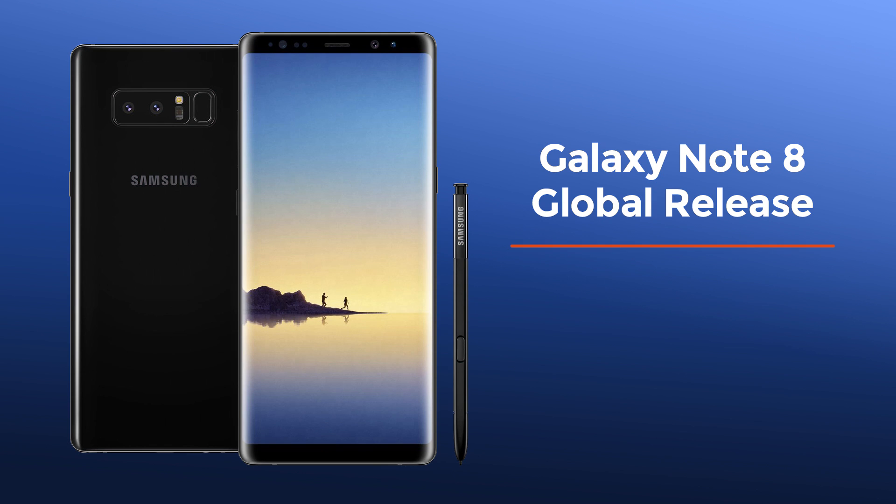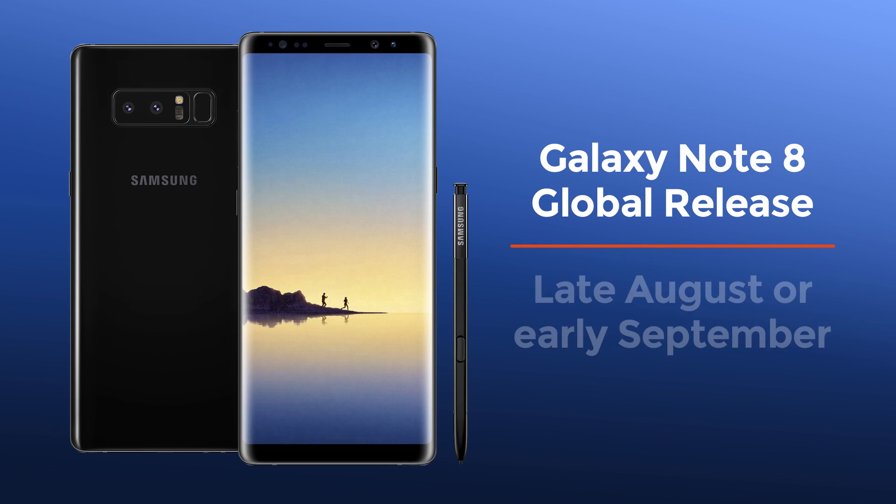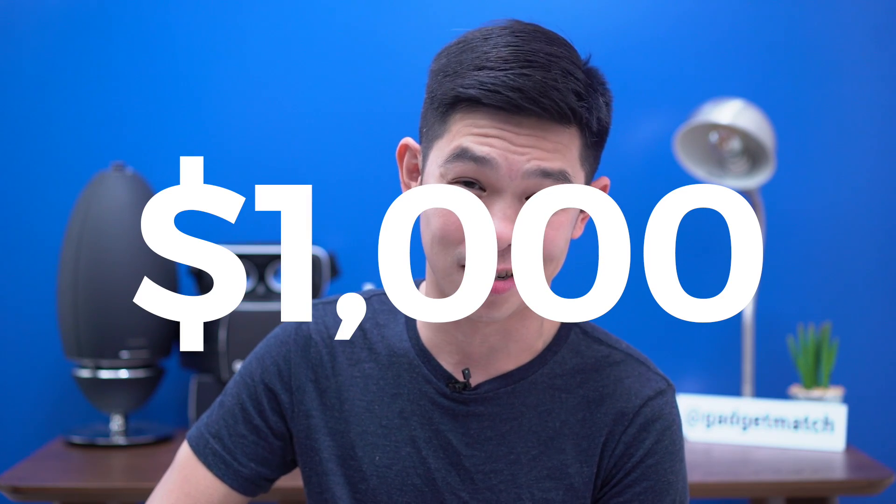The Galaxy Note 8 may launch globally as early as August, if not early September. Expect it to burn a serious hole in your wallet. Following a global trend, the Note 8 is expected to go for a whopping $1,000 — more than any other Samsung flagship in history.